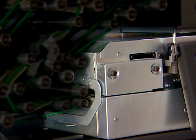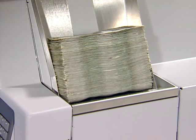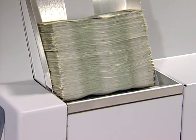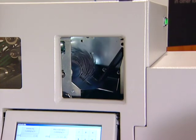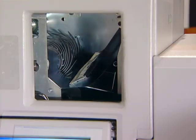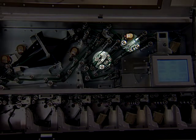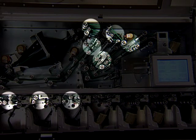Currency enters the scanner module from the high-capacity 2,000-note stacker. If needed, more notes can be added while the unit is running for non-stop processing of even the largest batches. Problem notes detected by the scanning module are off-sorted immediately to a conveniently positioned reject pocket; if rerunning is appropriate, these notes can easily be placed in the nearby hopper.